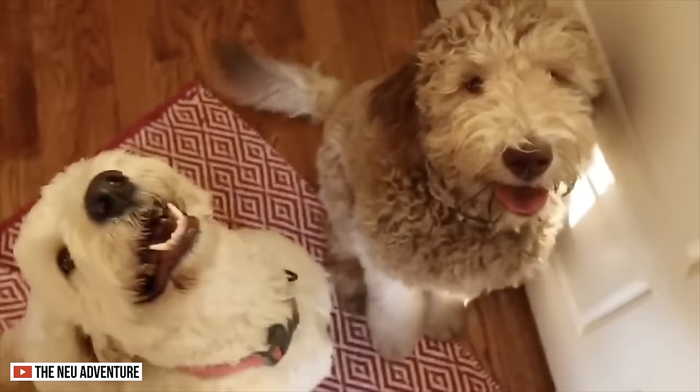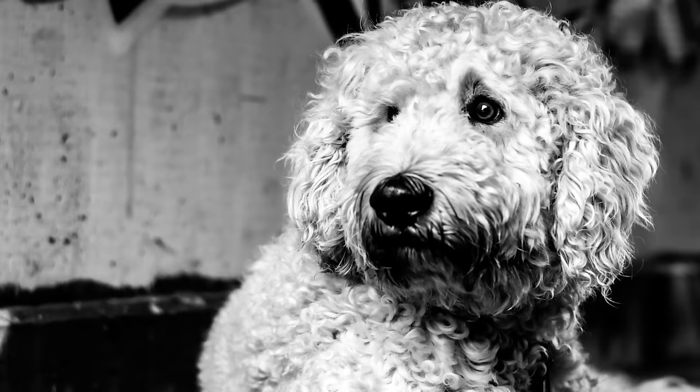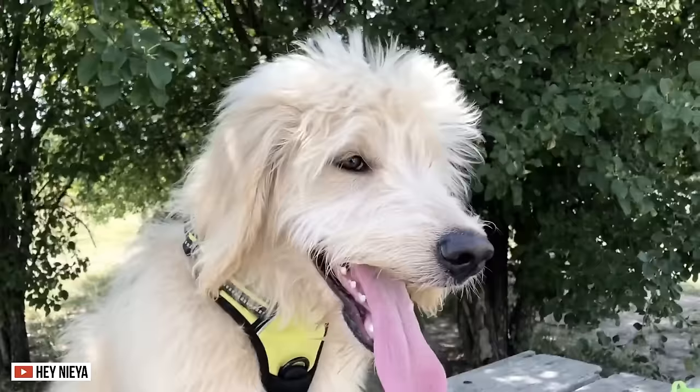According to the American Kennel Club, the Goldendoodle is one of the newest types of doodle dogs in the world. The breeding of this dog started in the 1990s when people in Australia attempted to breed the Poodle and the Golden Retriever. Breeders wanted to create a large type of doodle but maintain the low-shedding traits of their cousins. When they saw the results, more individuals attempted to combine the traits of the Poodle and the Golden Retriever.